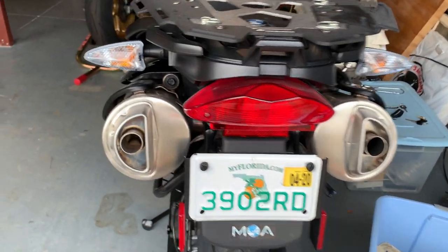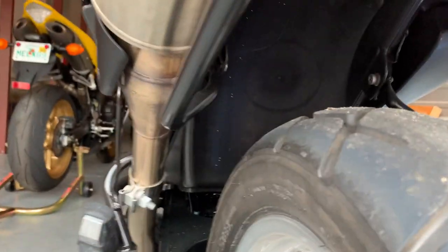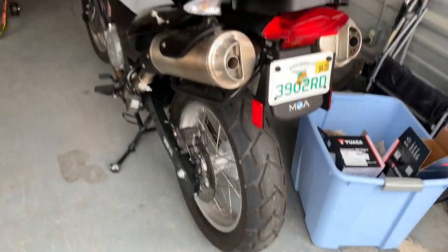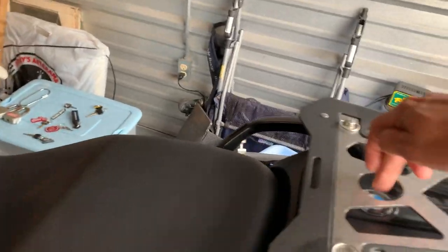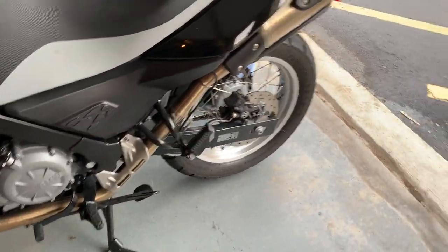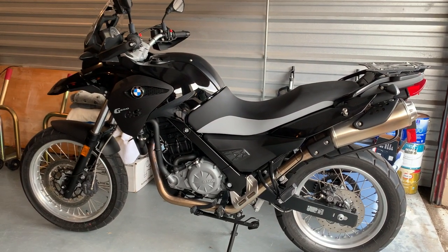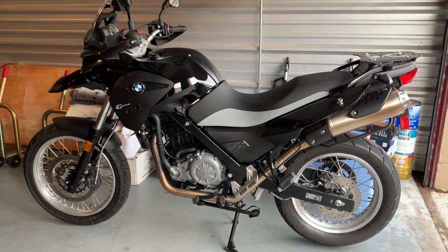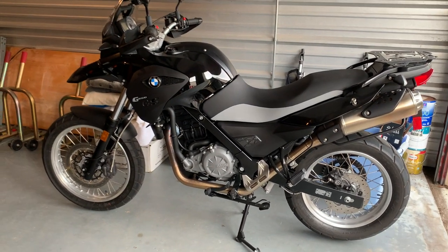It's got this dual exhaust system — nothing comes out of the second pipe, which I think is like a catalytic converter with a crossover tube underneath. I like the dual exhaust look. It also comes with a small storage compartment and luggage. It's a cool little bike — I've owned it since new. If I ever get back to the Tail of the Dragon or the Cherohala Skyway and the back dirt roads, it's a lot of fun.